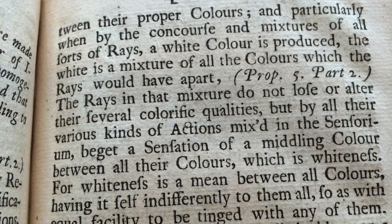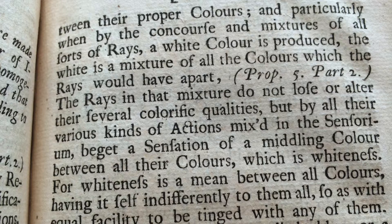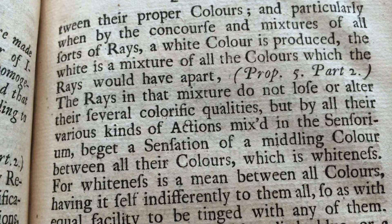By the concourse and mixtures of all sorts of rays, a white color is produced. The white is a mixture of all the colors which the rays would have apart.